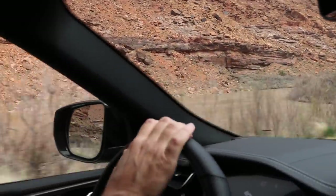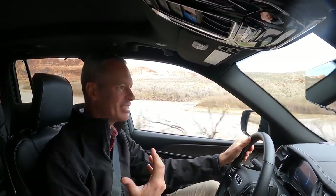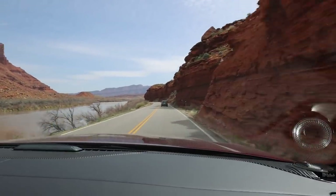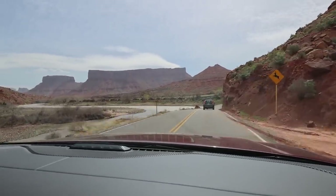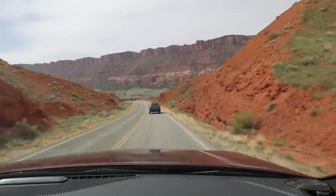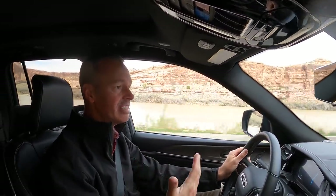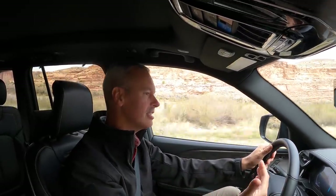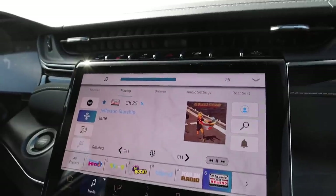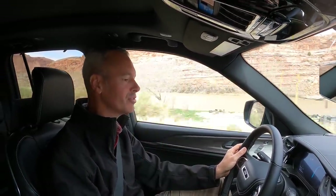My driving impressions of the Grand Cherokee 4xe: it's very comfortable and very quiet. It's not like driving a Jeep Wrangler. They've got us on a route out to some kind of scenic spot and this drive is just beautiful — we're following the Colorado River with towering sandstone walls on either side. What a perfect vehicle to be driving here. I really like the seats, the steering wheel — it all feels so comfortable. Being six foot two, I don't even have the seat all the way back and I have a ton of legroom.